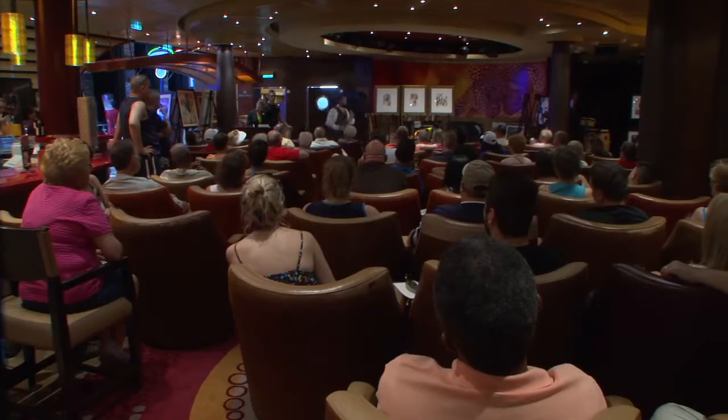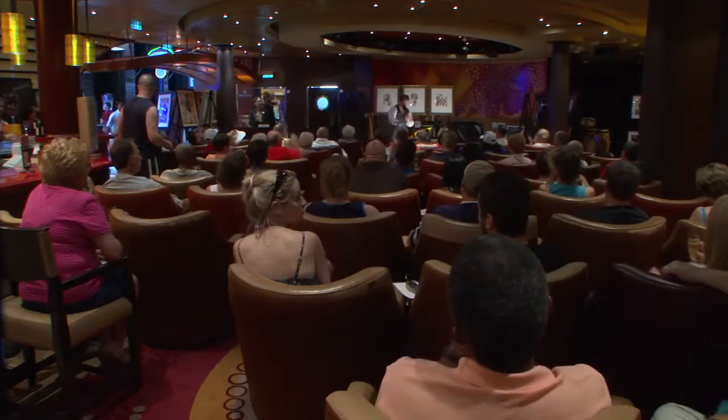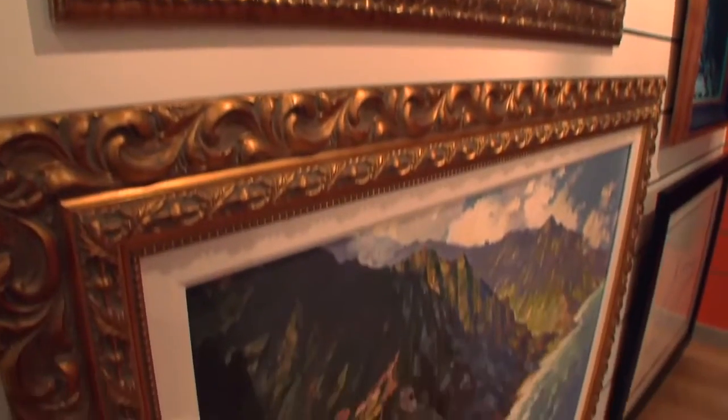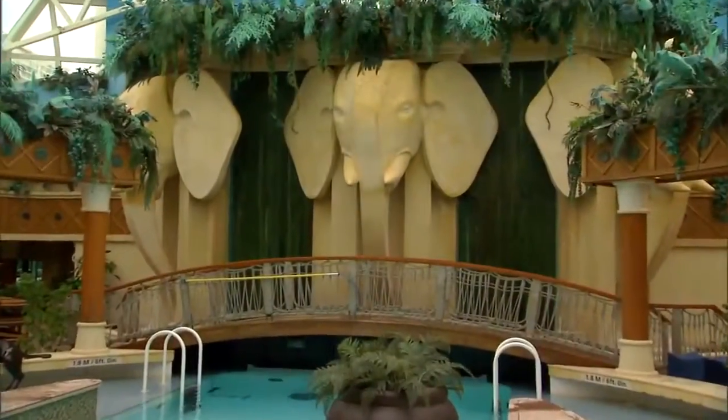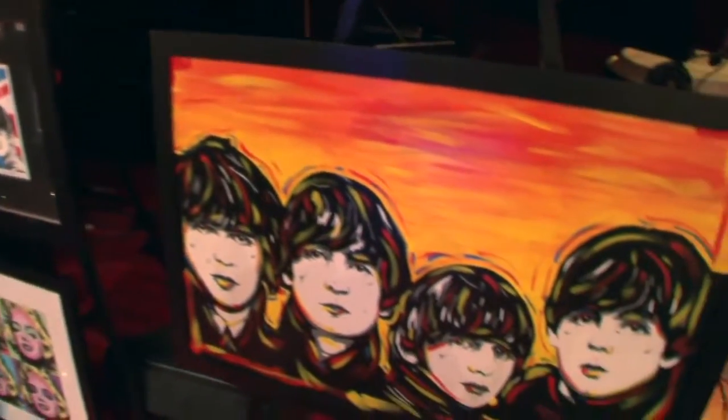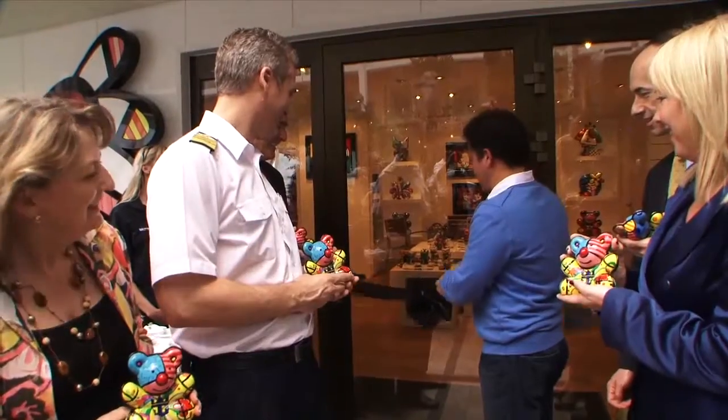So many of our guests are intrigued by the art and they say, how can I buy a piece of that art? The premise of Art on Royal is really to feature those artists that are proudly displayed across our fleet. And in addition to those artists, we are also highlighting Romero Britto and of course Thomas Kinkade.